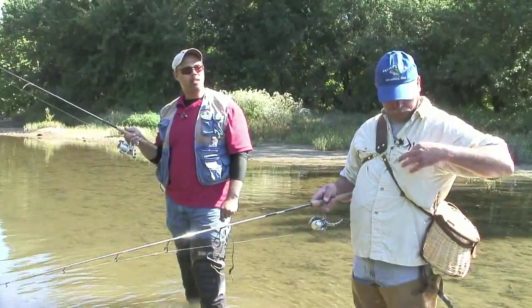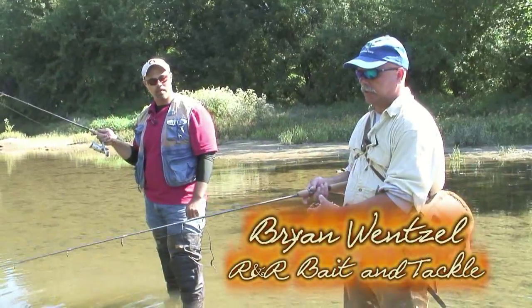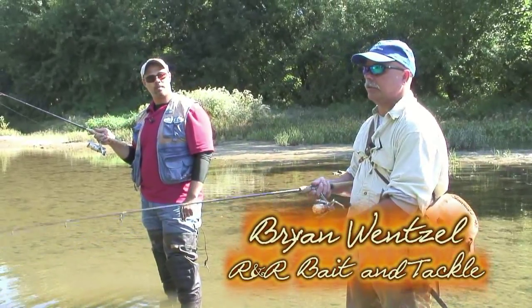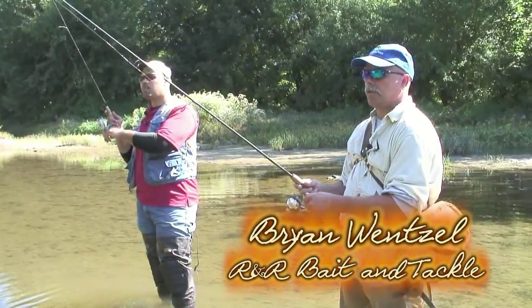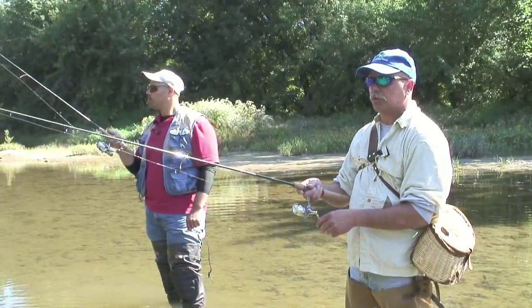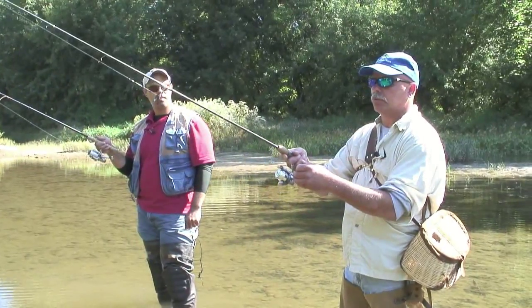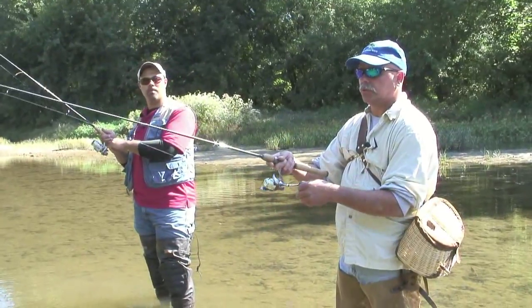Tell us about the different types of bait that you sell in the shop. Well, the variety of fish that we carry — probably more than anything — we carry the fathead minnows, two sizes: a small one called a crappie minnow and a larger one called a bass minnow. We also carry the Arkansas golden shiners.